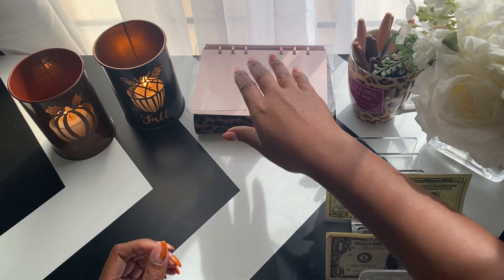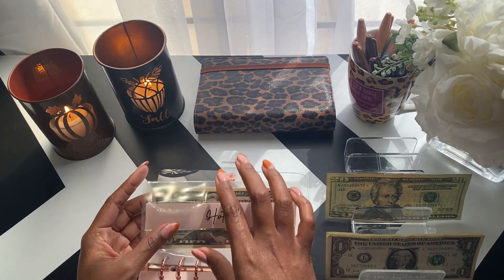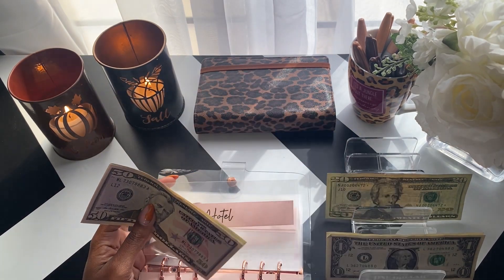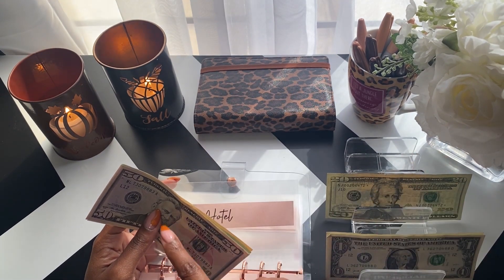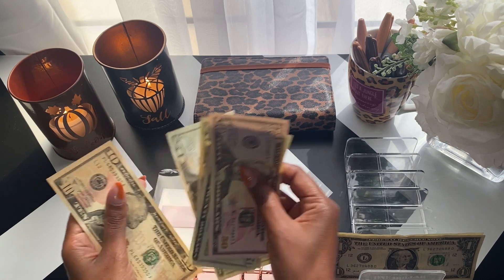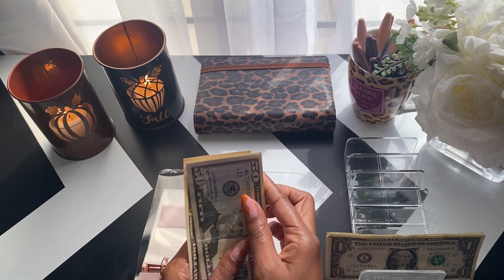Next is vacation. The $30 I had put in here — I took $10 out and put it in my $10 denomination, and then $20 went to another account, so it's back at $100. I'm adding $20 and we now have $120.